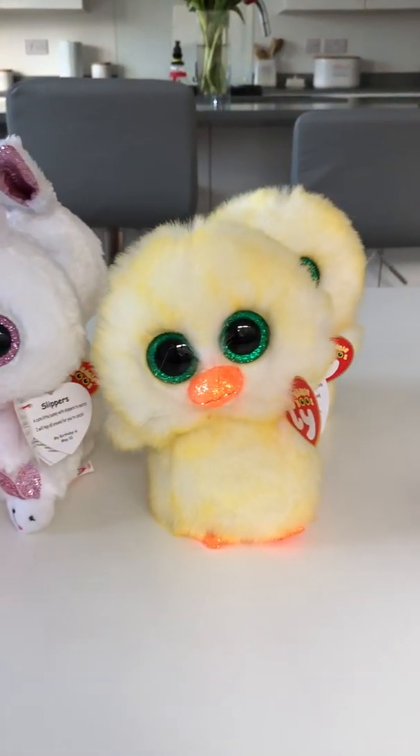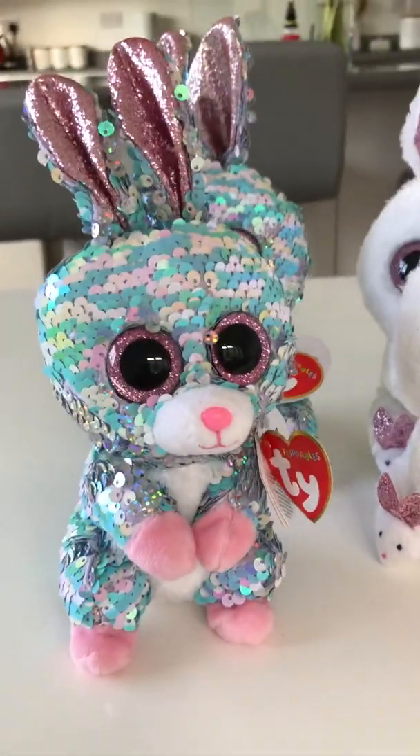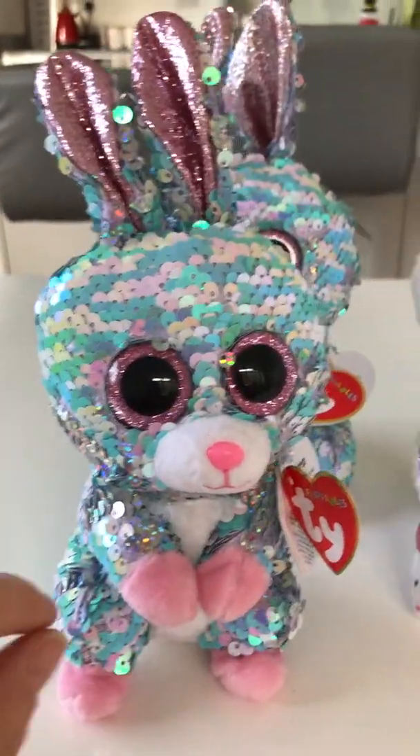Look what we've got — Easter beanies! How cute are these? I said I'd do a video to show you all our new beanies. These are the Easter ones and we're still waiting for the slippers to come in.